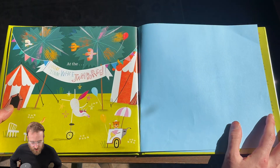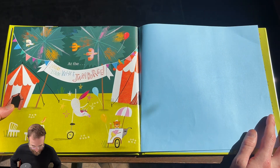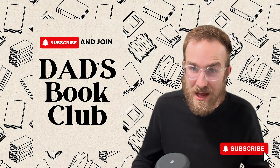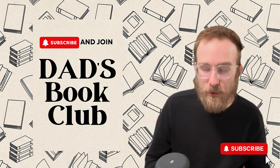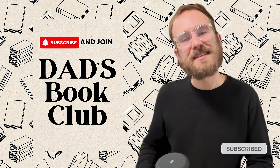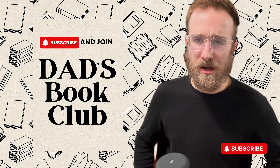At the zoom zoom wee jamboree — that was a lot of counting! I need a brain break. But thank you guys for reading A Unicorn on a Unicycle, and I'll see you guys next time on Dad's Read-Along Stories.